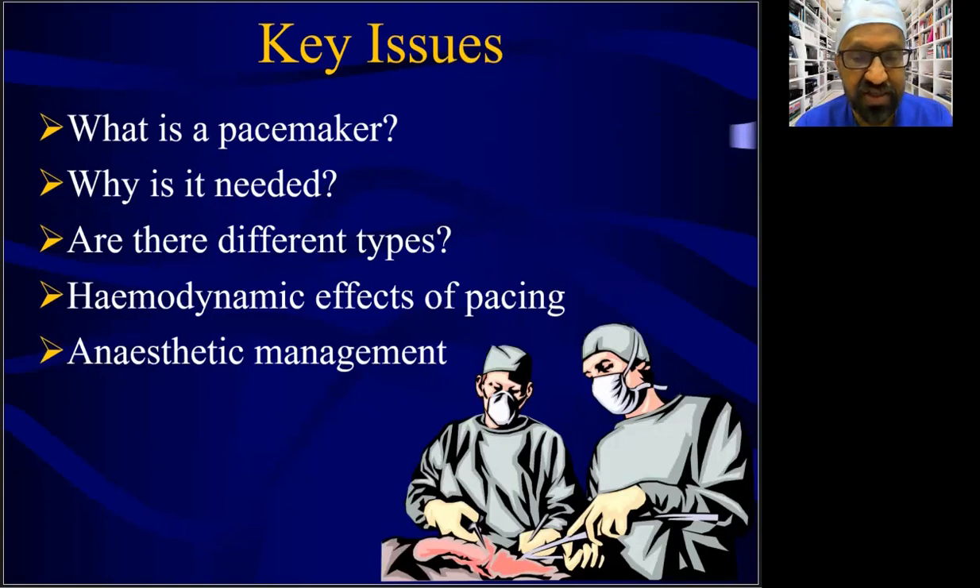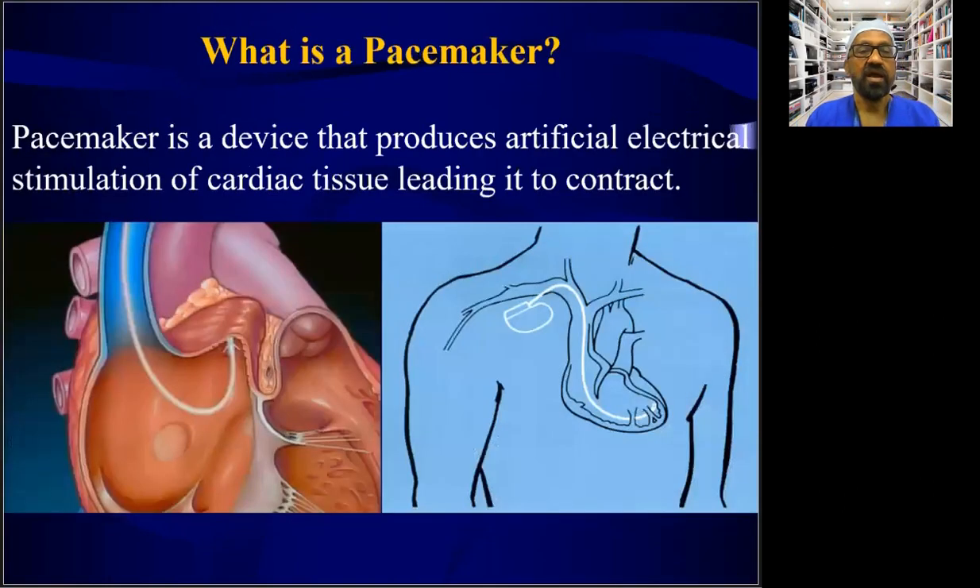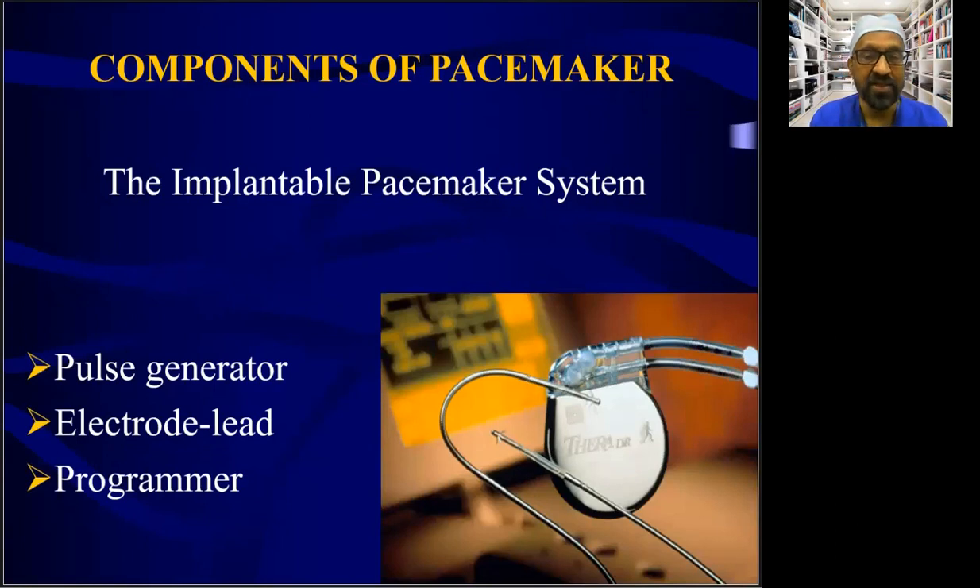When we deal with such patients, whether for cardiac or non-cardiac surgery, we need to know what a pacemaker is, why it is implanted, what are the types, what are the hemodynamics of pacing, and what are the anesthetic implications. A pacemaker is a device that produces artificial electrical stimulation of the cardiac tissue leading it to contract, especially used in patients with symptomatic bradycardia or advanced degrees of atrioventricular conduction block. The components include a pulse generator, electrode leads embedded into the endocardium, and a programmer which controls pacemaker function.